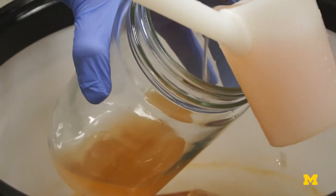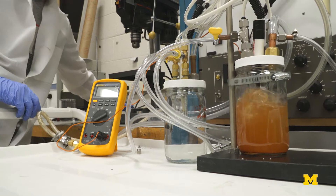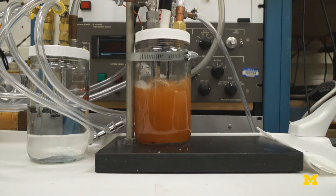Michigan researchers are developing a new method for filtering the unsafe fracking water by introducing plasma into it. This new filtering method could potentially allow the fracking water to be more cost-effectively recycled and reused.